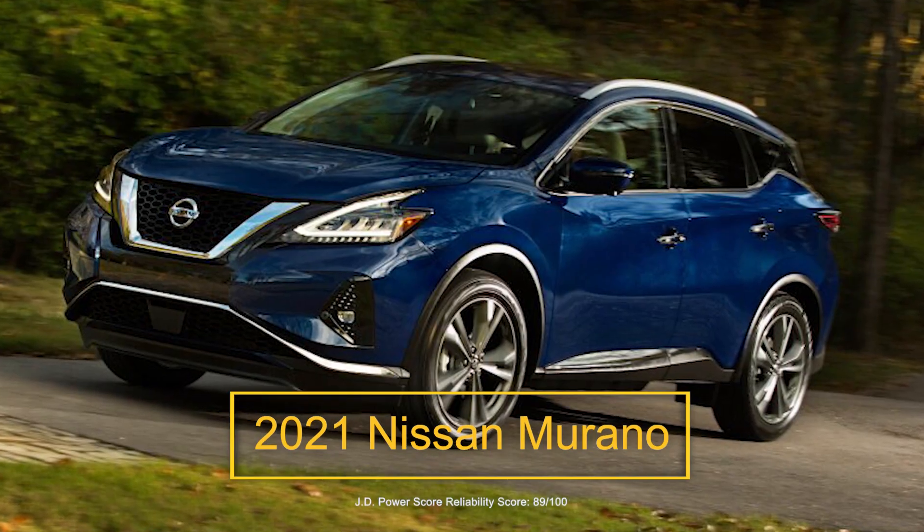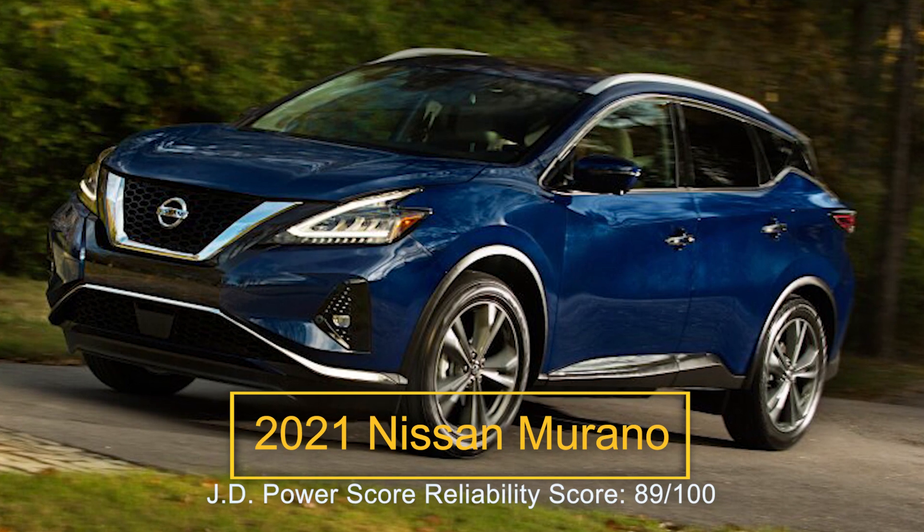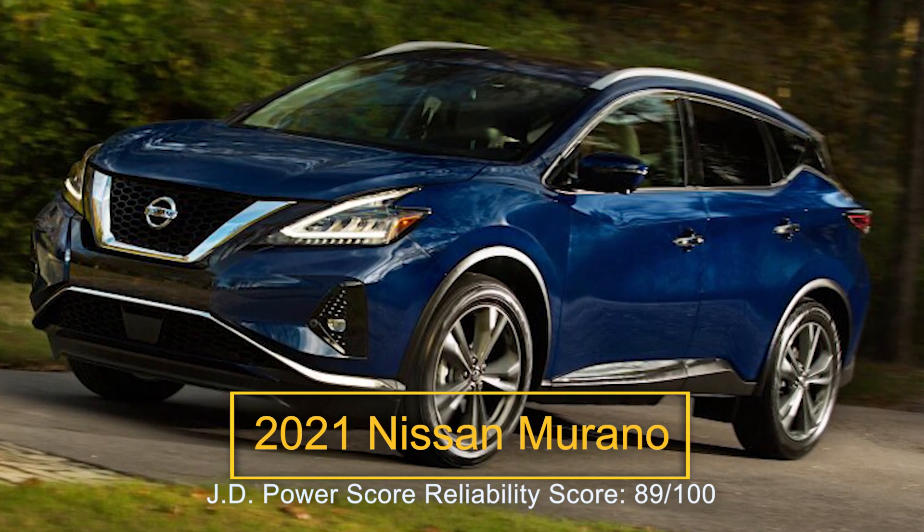Number three: the 2021 Nissan Murano. The Nissan Murano is a mid-sized SUV that puts two-row comfort first, with terrific head and leg room for passengers no matter where they're sitting. Although its 67 cubic feet of cargo space is among the smallest in the mid-sized SUV segment, it's still a useful amount of room.